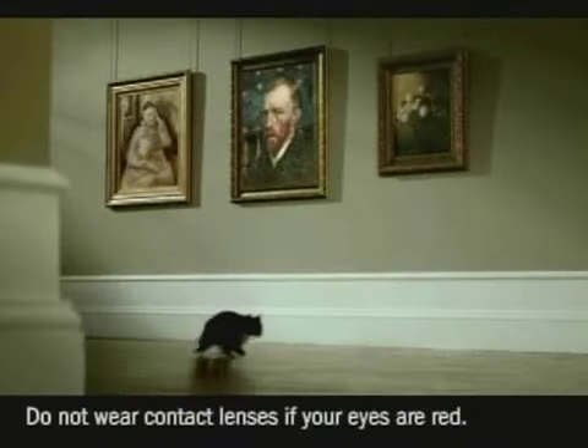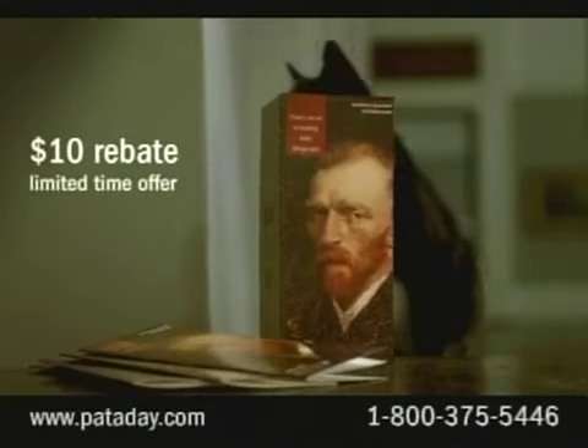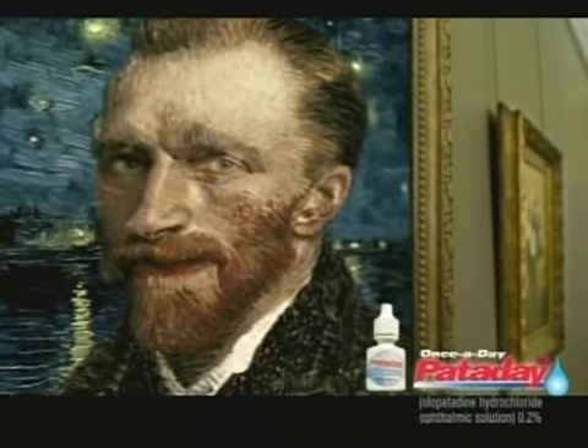Wait at least 10 minutes after using Pataday before putting in contact lenses. For a $10 rebate on Pataday solution, call this number. Ask your doctor about Pataday solution.